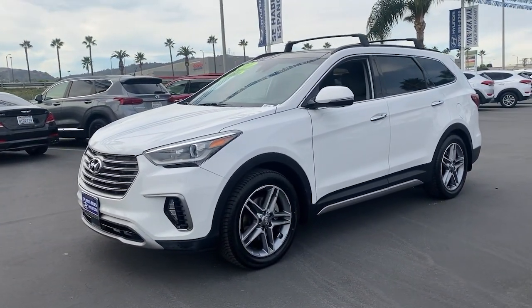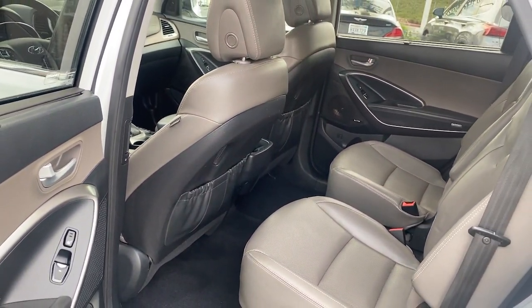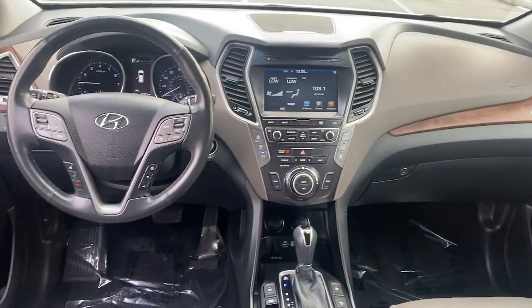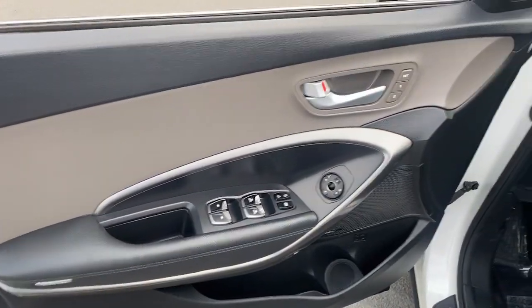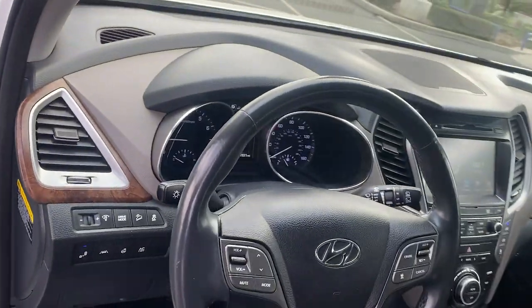The following are some of this vehicle's highlighted options: navigation system, power passenger seat, power driver seat, traction control, intermittent wipers, leather seats, daytime running lights, remote trunk release, trip computer, bucket seats.